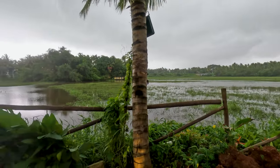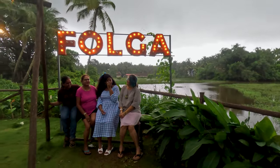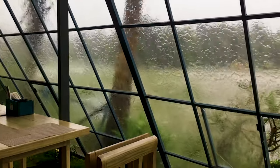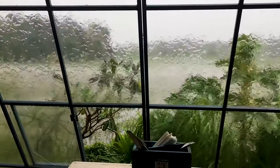Today we visited a new restaurant which we had been curious about, having spotted it in the Sarawli fields close to Margao. We were delighted to find that Falga Bar & Kitchen is as passionate about the beauty of rural South Goa as we are.